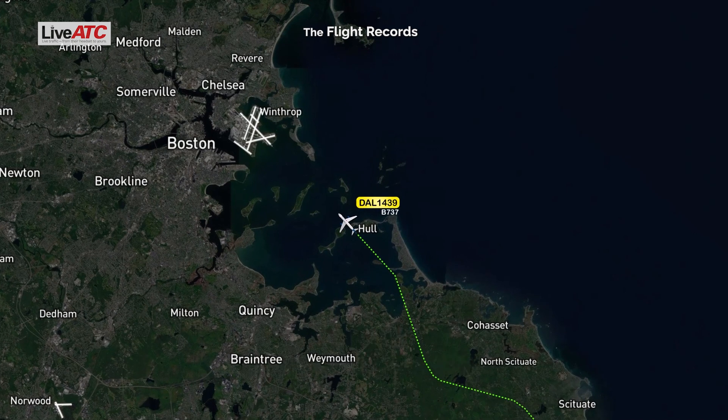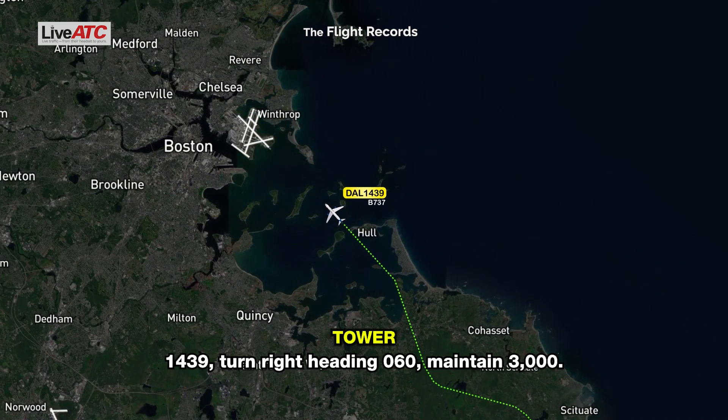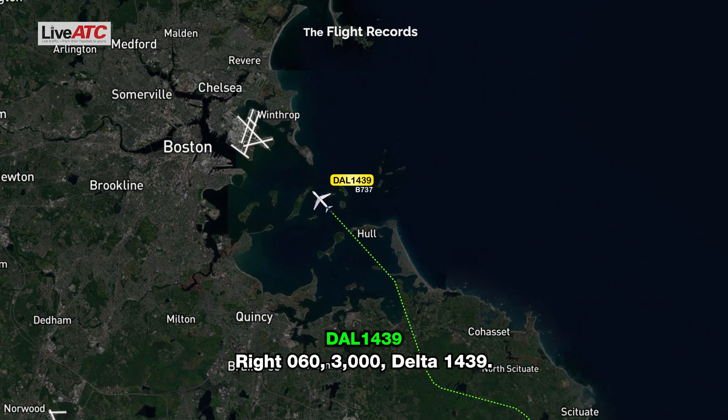Climb 3,000, Delta 1439. Turn right heading 060, maintain 3,000. Right 060, 3,000, Delta 1439.